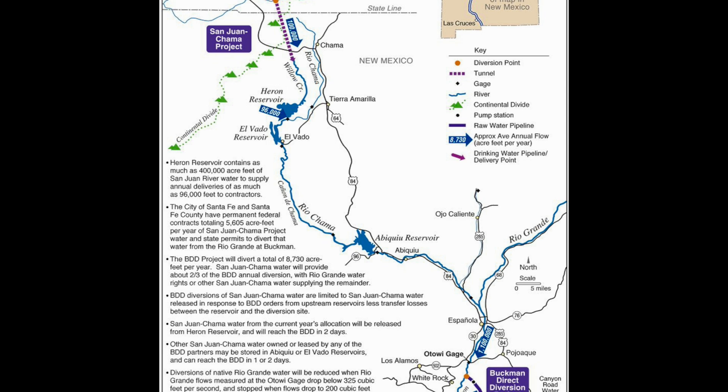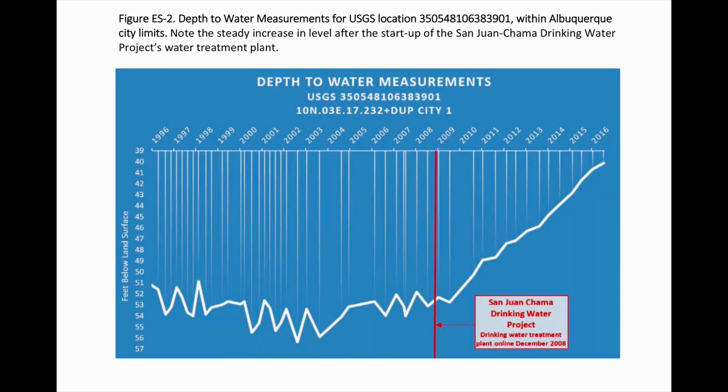This was followed by construction of some $450 million in infrastructure, including a state-of-the-art treatment plant and about 38 miles of underground pipeline. Since 2008, when the infrastructure was completed for the San Juan Chama drinking water project, our aquifer levels have increased by about 13 feet.